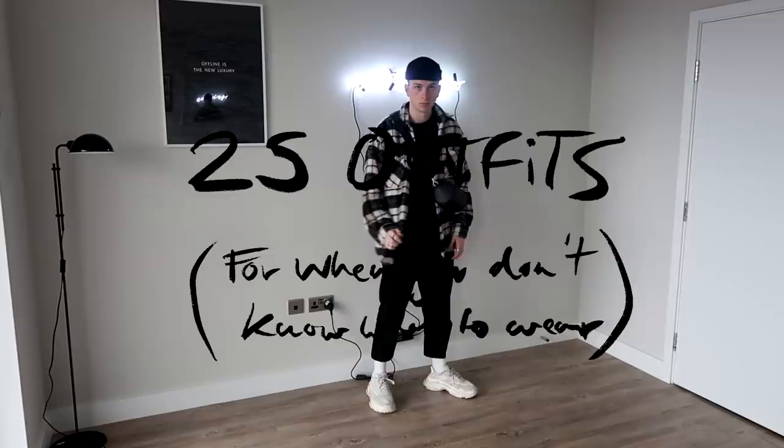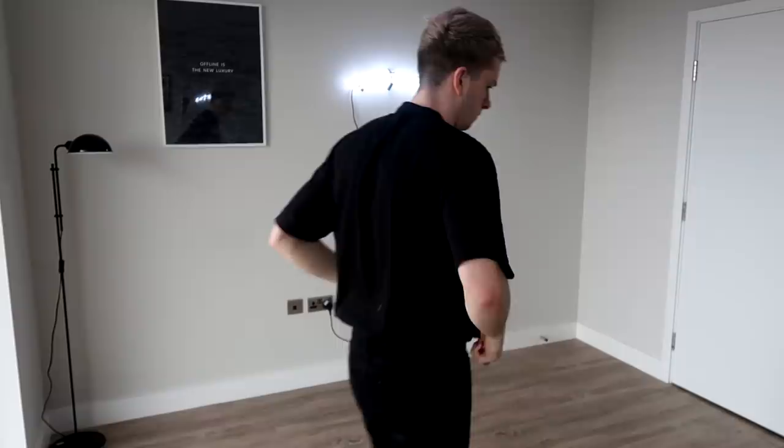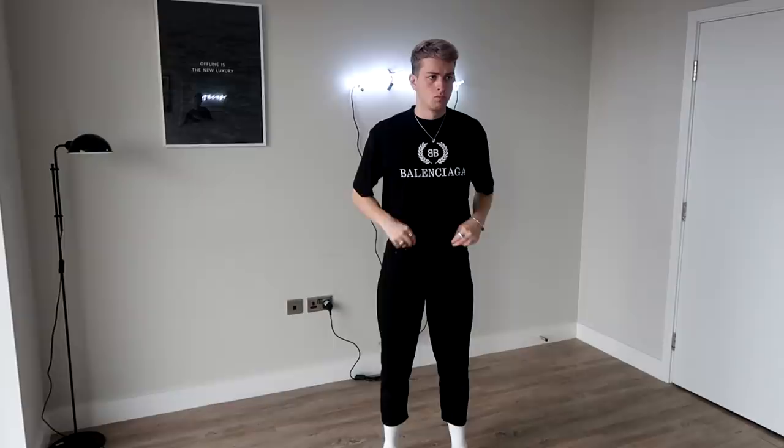Hello there guys, it's Joel here, aka Galax, and welcome back to my YouTube channel. This video is inspired by a YouTuber who I really admire called Best Dress. Out of interest, everything is linked in the description box below if you're interested in any pieces featured in this video.